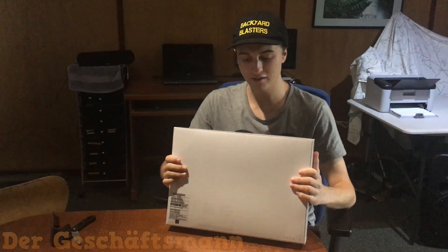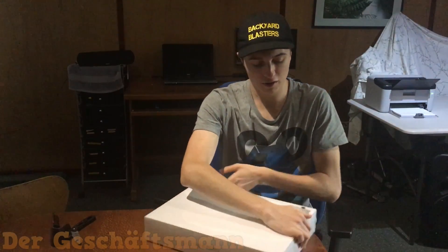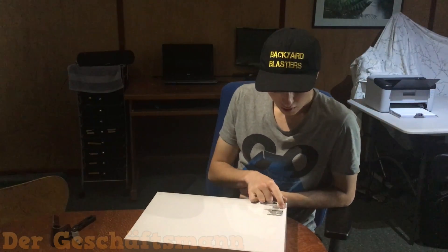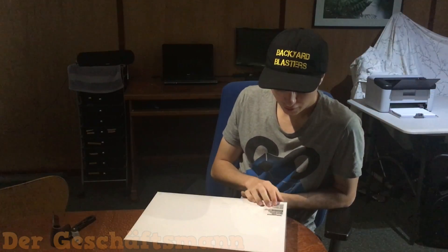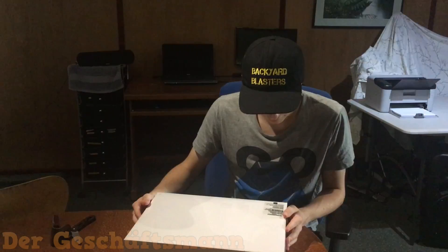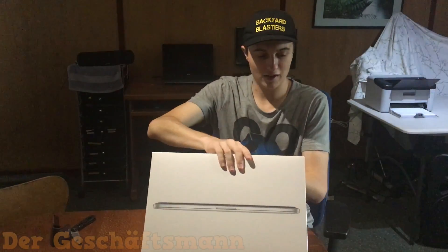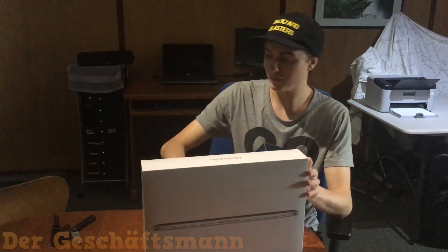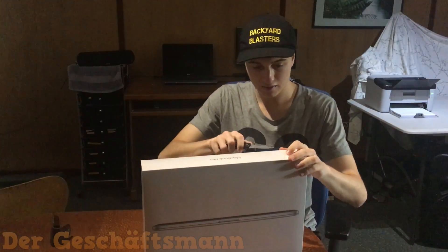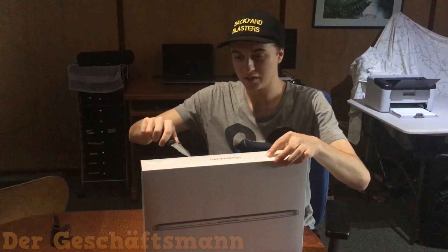Okay, so here she is. Just to tell you guys what I got: I got the 2.5 gigahertz, 16 gigabyte, 512 solid state hard drive, 15-inch MacBook Pro. Let's see — what's the best way to open this bad puppy? It's all about the unboxing experience, you know what I'm saying.